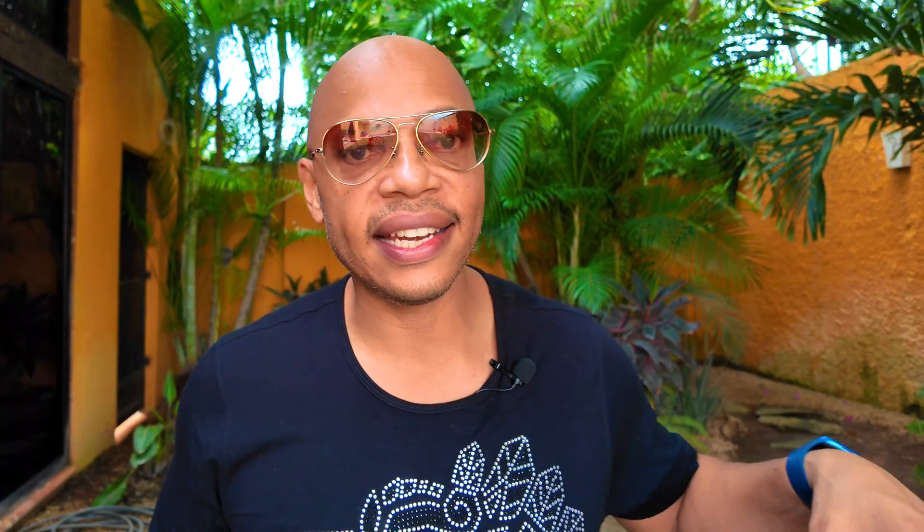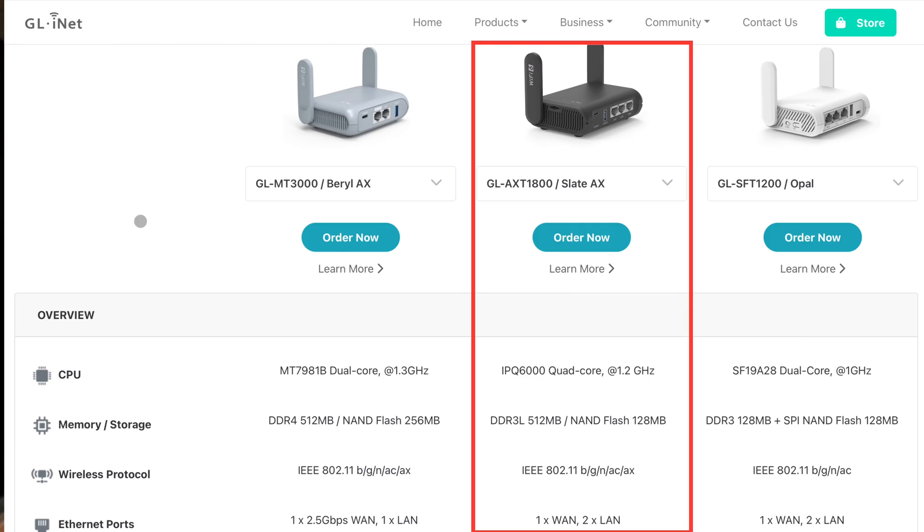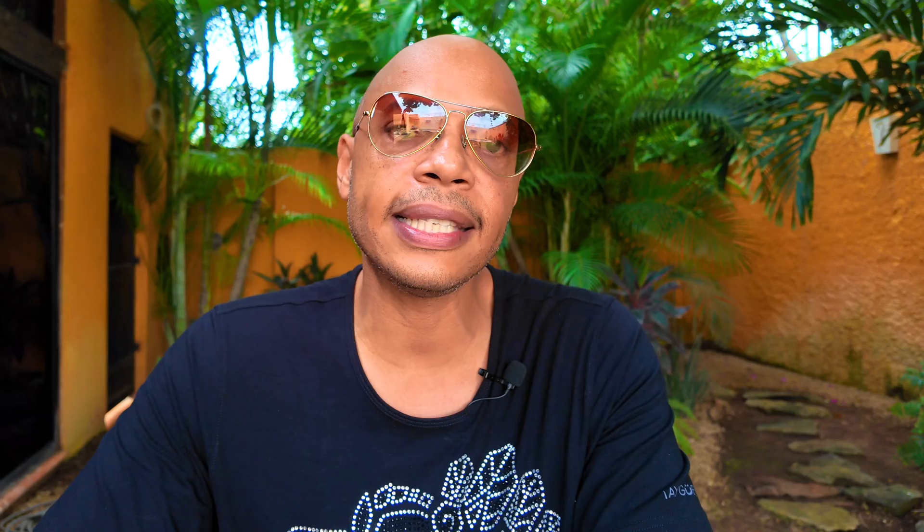So which router do I recommend? The Slate 1800 stands out as the most capable with its impressive specs of ample RAM, quad-core processor, and support for Wi-Fi 6. It also offers the best VPN speeds for WireGuard. It's the Swiss Army Knife of VPN travel routers and my top choice.